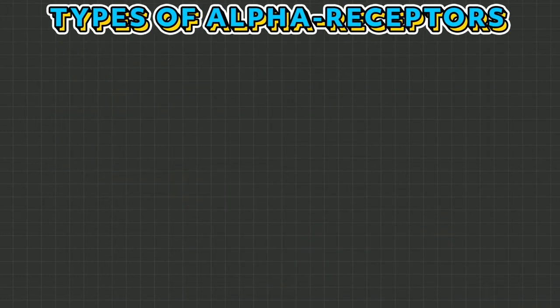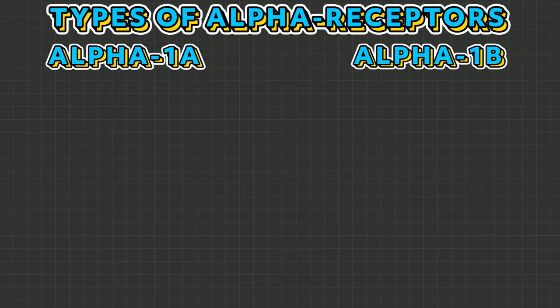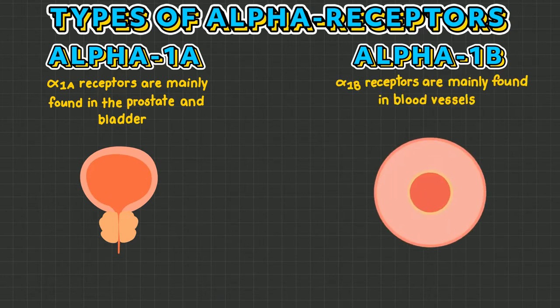There are two main types of alpha receptors: alpha 1a and alpha 1b. Alpha 1a receptors are predominantly found in the prostate and bladder. Alpha 1b receptors are mainly found in blood vessels. This is easy to memorize if you remember the A in 1a as assistance of voiding, and the B in 1b as blood vessels.